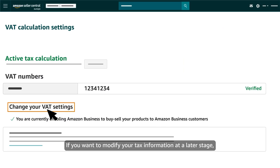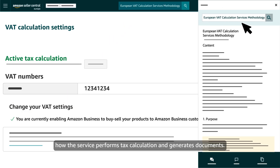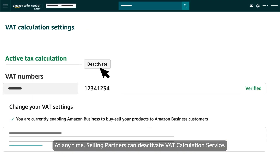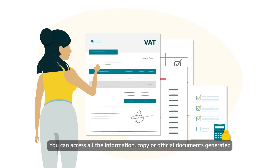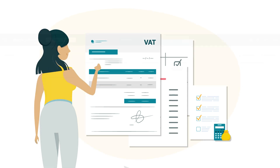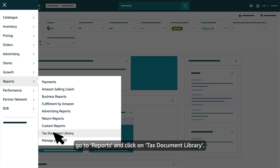If you want to modify your tax information at a later stage, it can be done at any time from your settings page. VAT calculation service's methodology explains how the service performs tax calculation and generates documents. At any time, selling partners can deactivate VAT calculation service. You can access all the information, copy or official documents generated by the service at any time in Seller Central. From the main menu on the home page, go to Reports and click on Tax Document Library.